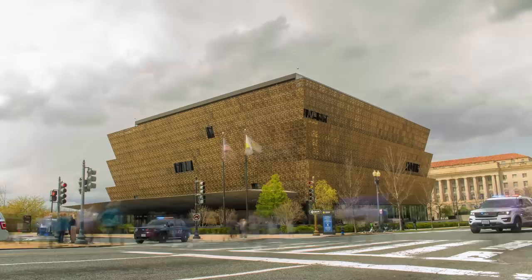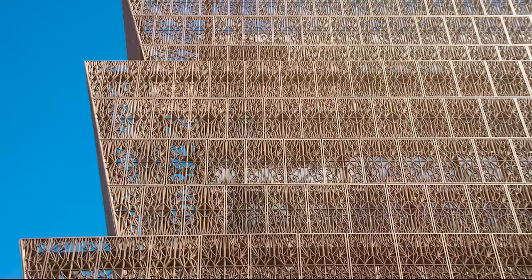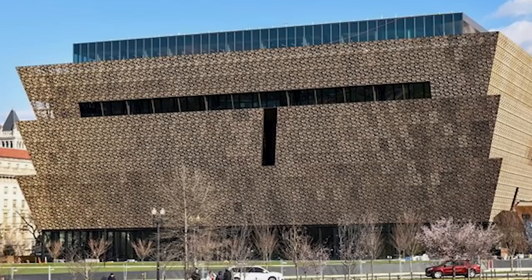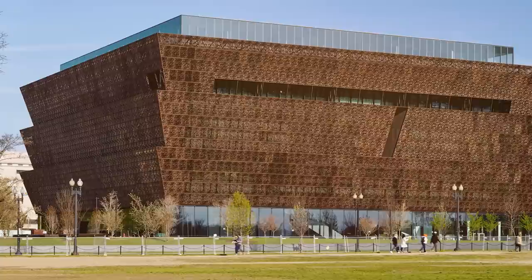Number 12: The National Museum of African American History and Culture, United States. One of the standout structures on the National Mall in Washington, D.C., this museum was designed by renowned architect David Adjaye. Its exterior is covered in a three-tiered bronze-colored lattice that evokes the intricate ironwork crafted by enslaved African Americans in the South. The facade is made up of 3,600 bronze-colored cast aluminum panels, each with a unique pattern, based on the Yoruba people's tradition of wooden screens used in West African art and architecture, creating a sense of continuity between past and present. The exterior symbolizes resilience and strength.